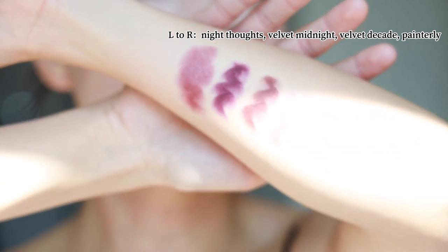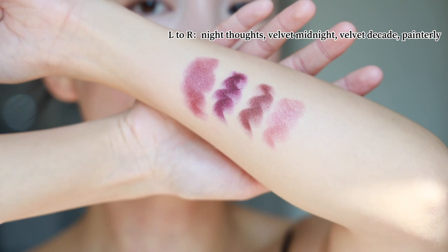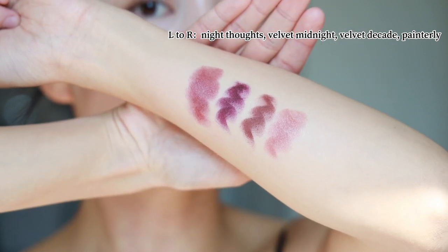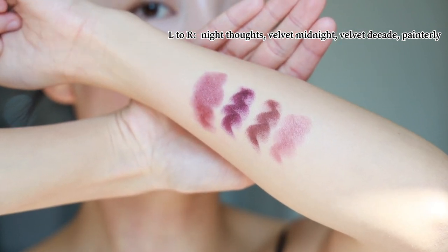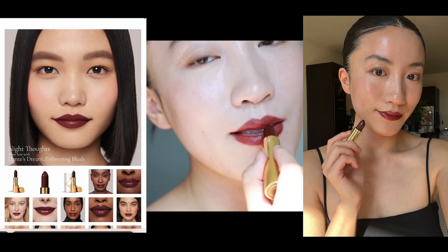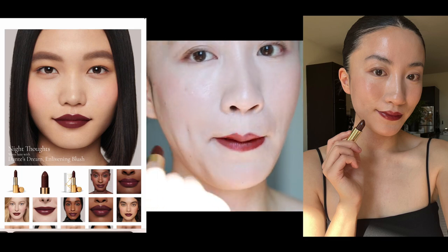I also swatched Velvet Decade, and the last shade is Pantorly, which is the darkest one from last year's Lucent launch — and it's also kind of lighter than I thought. Night Thoughts is basically just a red-brownish kind of shade on my lips. Maybe because my lip is pinkish, that factors into how the color eventually showed up on me. Maybe some of you would have that purple hue show up. I'm kind of disappointed — I was looking forward to that blackcurrant kind of effect.